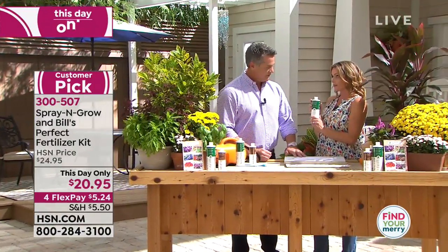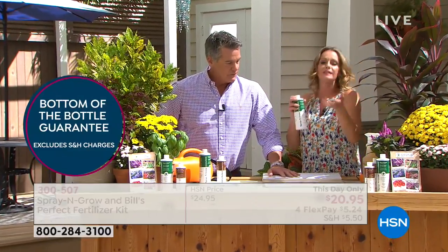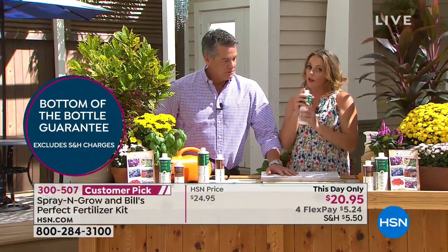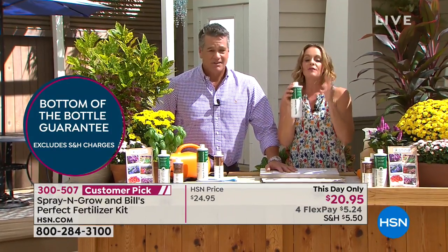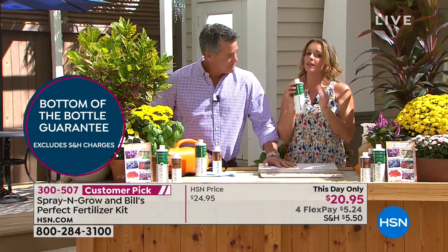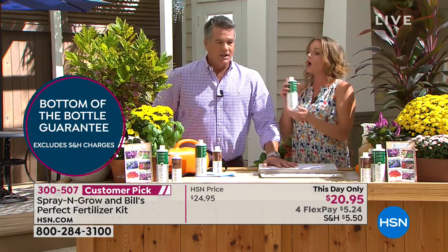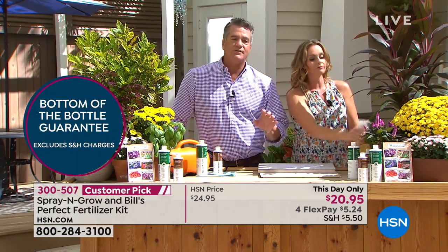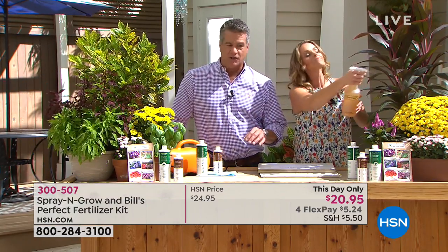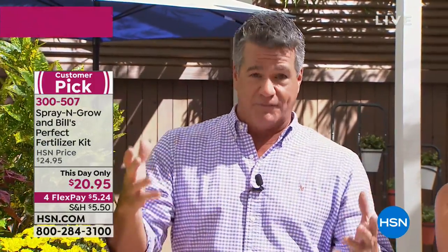This is guaranteed to the bottom of the bottle. HSN offers a guarantee where you can send it back, but Spray and Grow takes it a step further. You can use this entire bottle, and if it's not everything I'm promising you it is — with nothing in the bottle — you can send it back and get a full refund. Because it works. You have to understand that Bill Muscoff, who created this product, used to be in the industrial farming business. He was selling this to people that made their living off their farms, and he created it for that. Now it's available for home use.